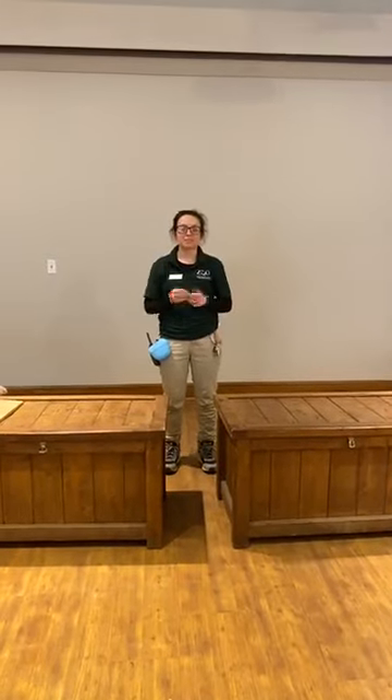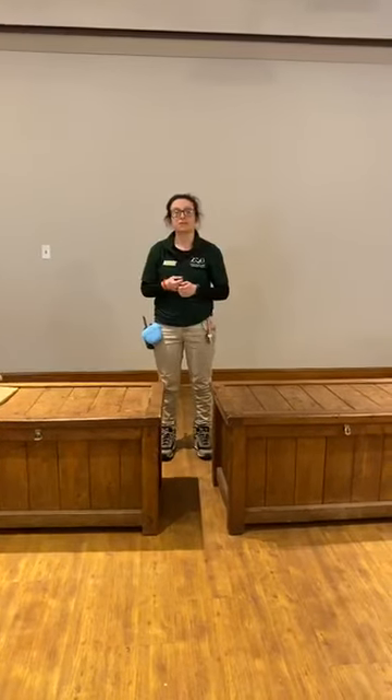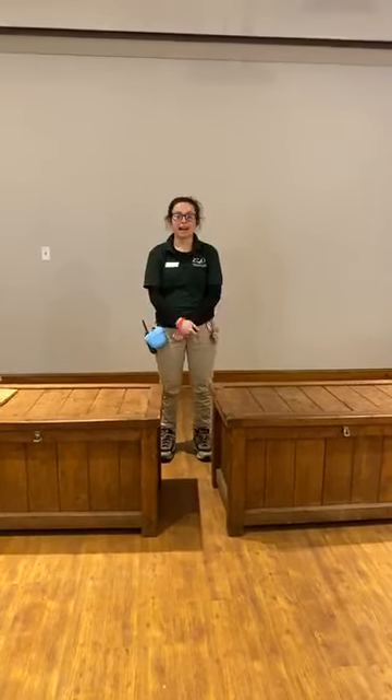Hi guys! Thank you so much for joining us here at Franklin Park Zoo. Welcome to Zoo to You. My name is Amanda. I am one of the animal care specialists here at Franklin Park Zoo.